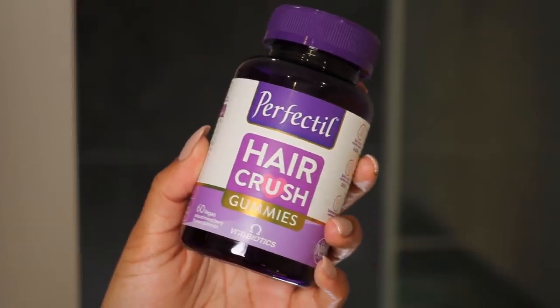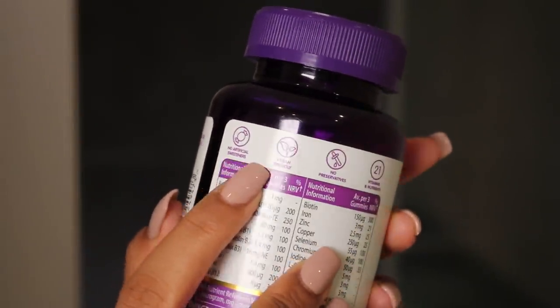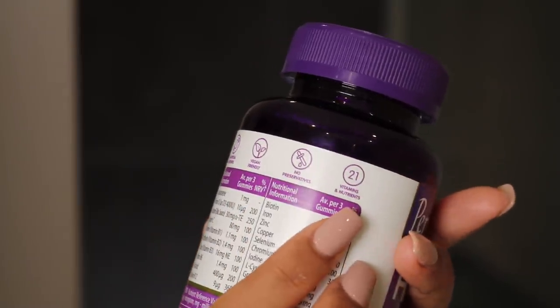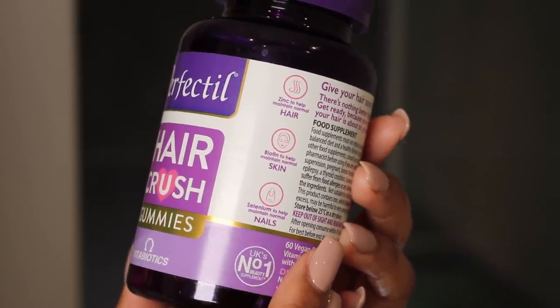I have been taking my Perfectile Hair Crush gummies for the past two months now and I've just been really happy with them. They're so easy to incorporate in my everyday routine. Vitabiotics is actually the UK's number one supplement brand and these specific gummies have 21 carefully selected vitamins and nutrients, so it's just so easy to have everything in one kind of vitamin. I don't have to take various tablets or anything. These have no artificial sweeteners, they're vegan friendly, there's no preservatives. These are meant to help maintain normal hair, skin and nails.